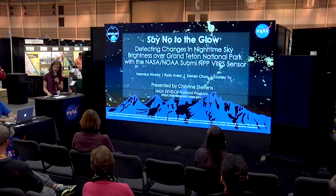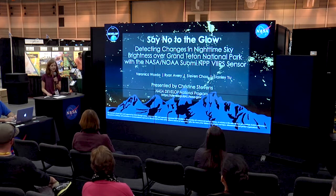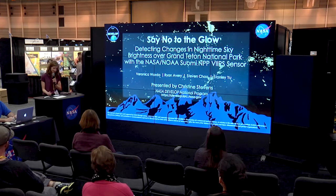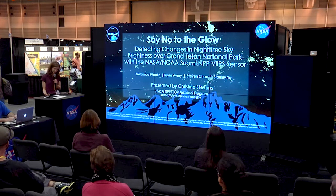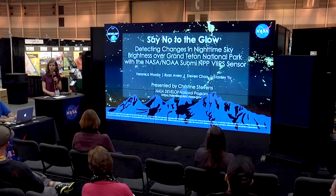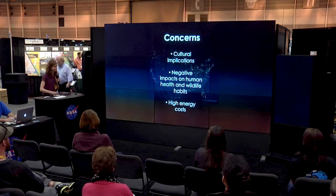The team used NASA Earth observations to look at light pollution in Grand Teton National Park, which is located in northwest Wyoming. It was important for the team to identify changes in nighttime sky brightness across the park in order to monitor light pollution. By definition, light pollution can be seen as any excessive or unnecessary artificial light that can adversely affect human and wildlife alike.